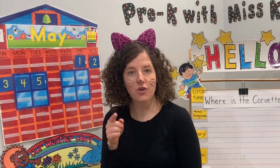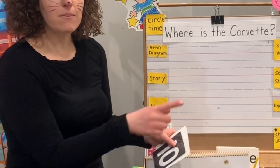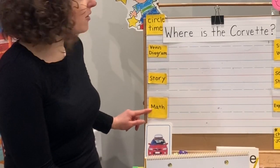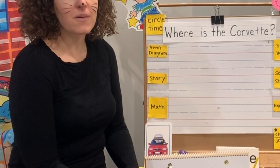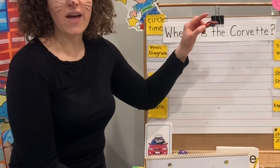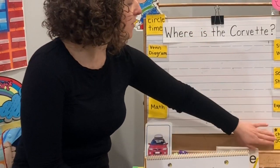For our schedule, we have circle time, a Venn diagram — we're going to be sorting with a Venn diagram again. Things that are red, cars, and then in the middle where it overlaps, it'll be items that are red cars. We have our story today. Math — we're going to be using cars to look like numbers, counting all the way to 10. We have a new sight word. Social studies — we're going to be learning about Kentucky today because they have the National Corvette Museum. And we're going to be doing an experiment with cars. Which car will go farther down the track — a regular Corvette or a Corvette that has quarters on it? That makes it heavier. Which one do you think will go farther? Then we'll end with our charade and our joke.